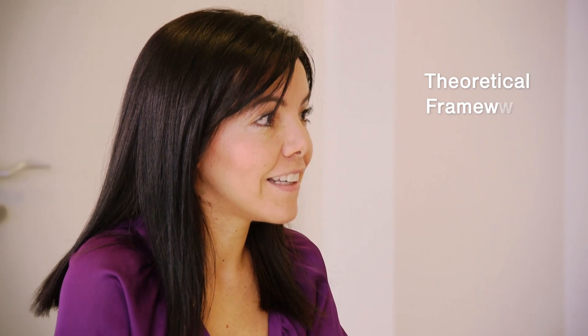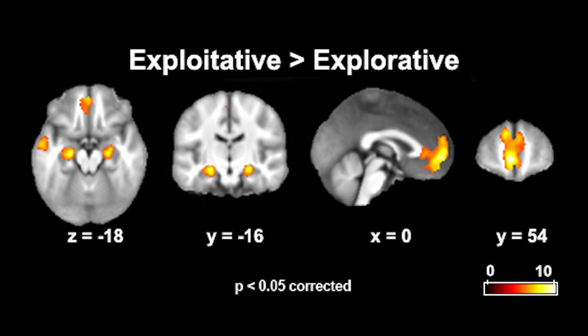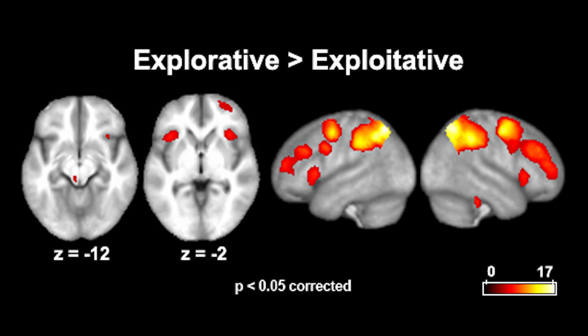Considerable progress has been made in understanding how firms tackle the ambidexterity problem. However, little is known about how individual decision makers solve ambidexterity issues. This paper is a contribution to the behavioral approaches to strategy — we use recent neuroscientific findings to understand the micro-processes behind exploration and exploitation.